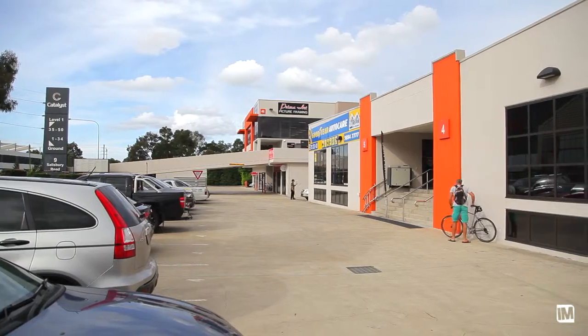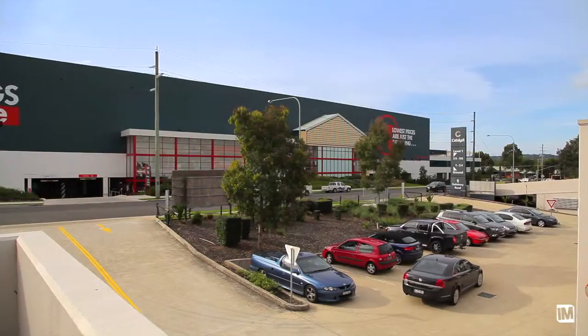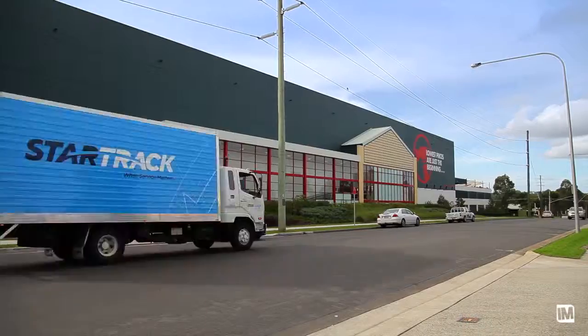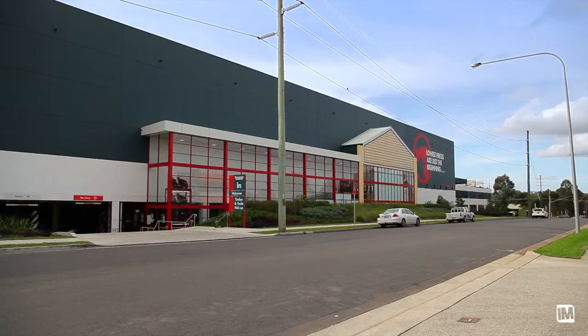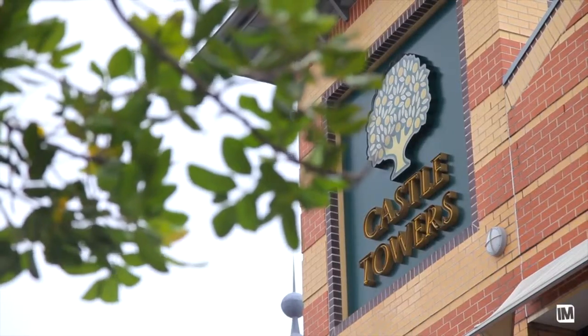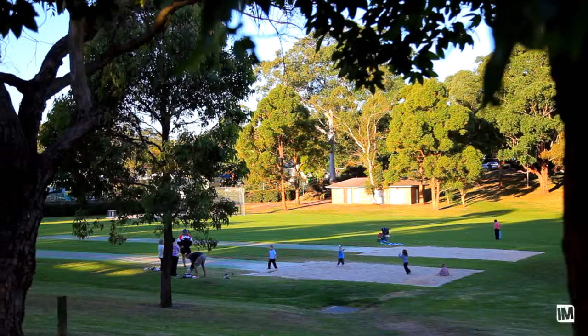Unit 4 of 9 Salisbury Road is one of only a handful of locations that offers a near new opportunity with frontage and exposure directly across from Bunnings. The property is surrounded by an array of amenities including the Norwest Business Park, Castle Tower Shopping Centre, Parklands and Sporting Fields.